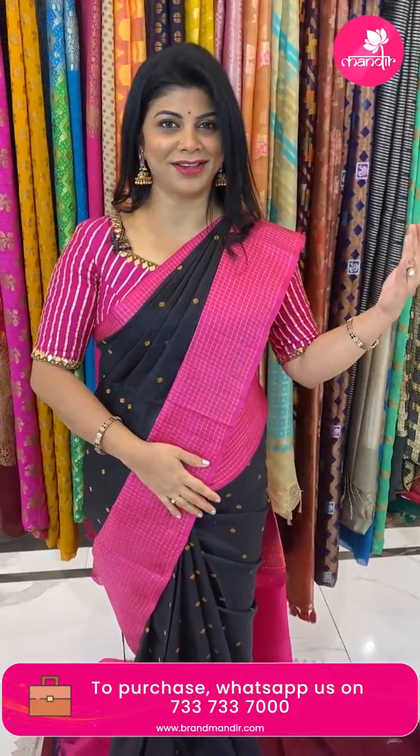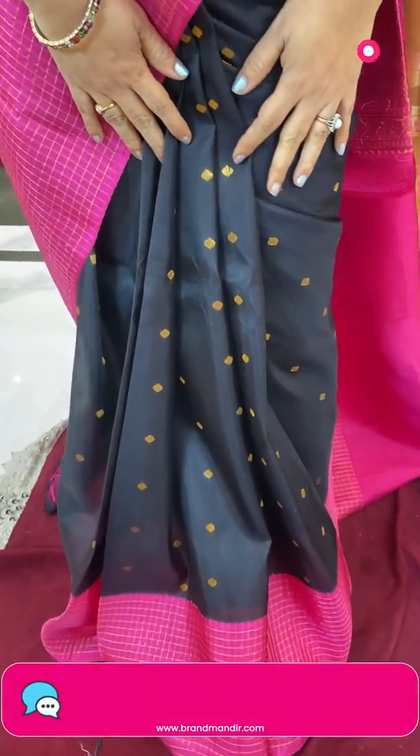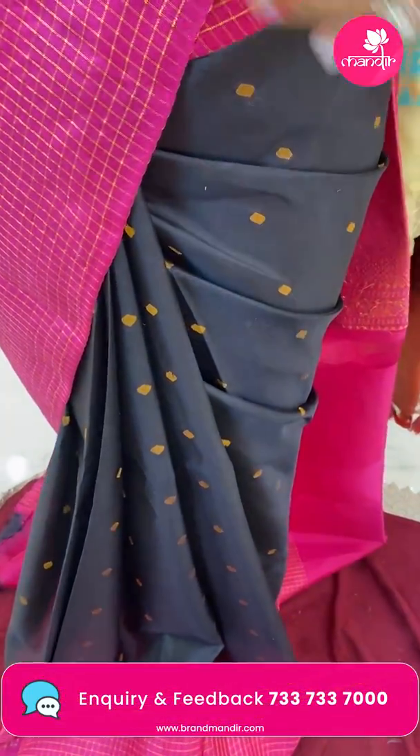These are pure handlooms and the colour combinations are just outstanding and spellbinding. It's a lovely colour combination. Let's start with my saree. The one which I am wearing is a stunning gorgeous black with pink combination. It's a beautiful saree, very lovely buttas all over the body — curvy diamond-shaped buttas. Very, very lovely. It's very lightweight and the saree is very rich.